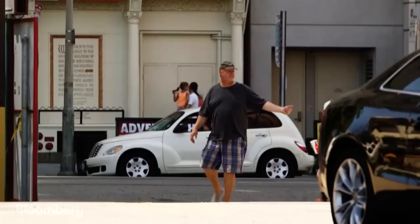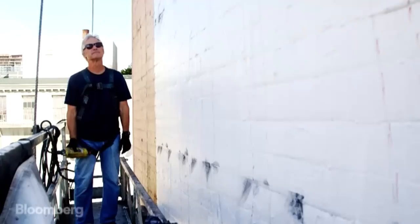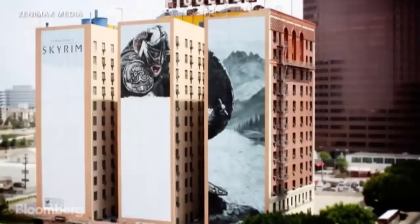People are amazed that these things are hand-painted. The entire time we're painting, people are paying attention to what we're up to. When you see us doing it, it's like an unveiling — a slow unveiling.